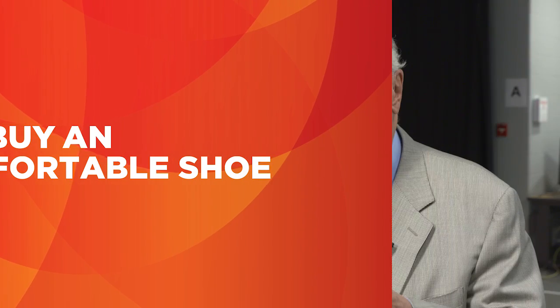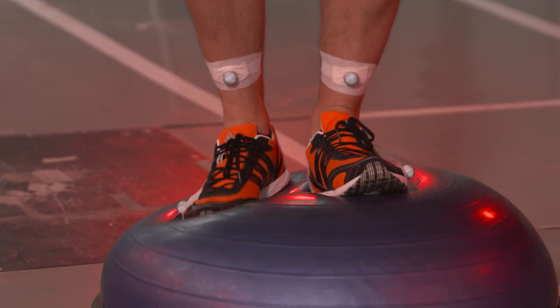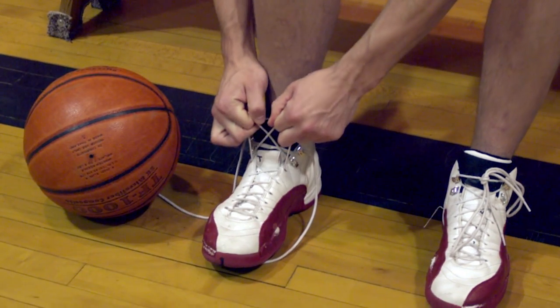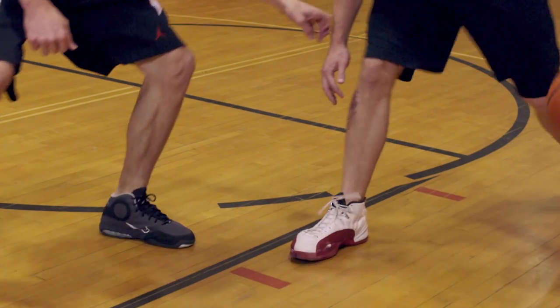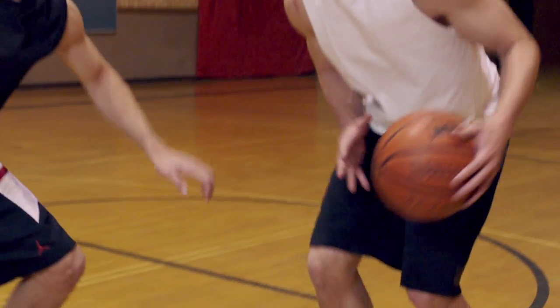The question: do shoes affect injury frequency? The answer is clearly yes. The muscle activity is much higher in an uncomfortable shoe than in a comfortable shoe — we know that, we have measured that. People should never buy an uncomfortable shoe; that's the best indicator at the moment. When somebody tells you you have to break it in, that's not a good statement.